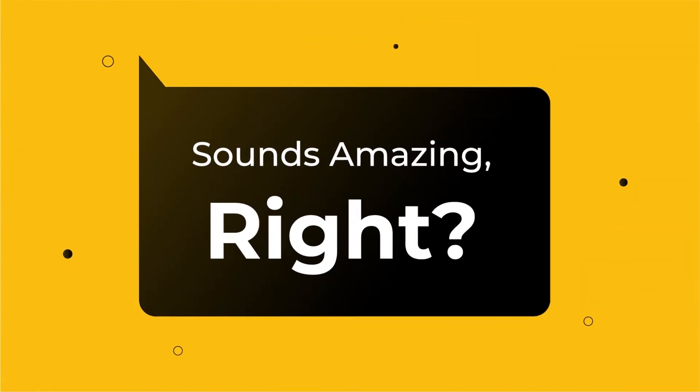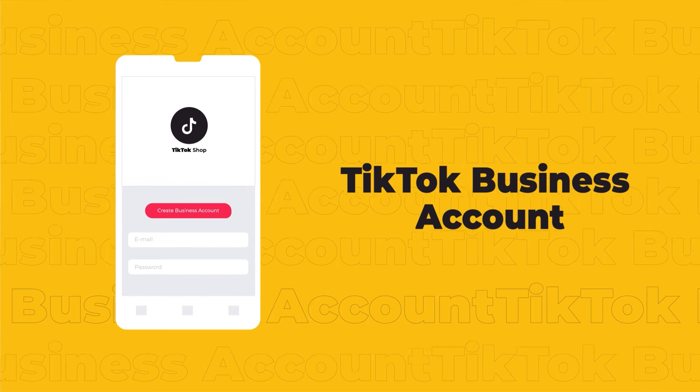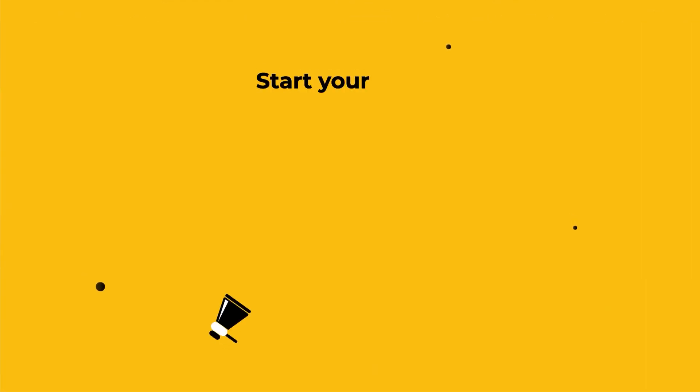Sounds amazing, right? To get started, all you need is a TikTok business account in a feature-supported country. Start your free trial today.